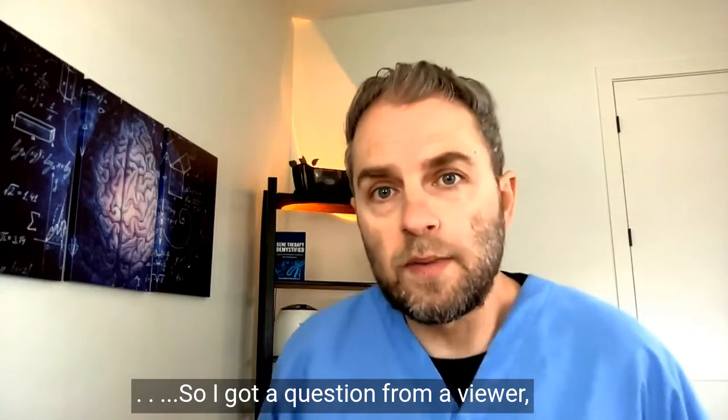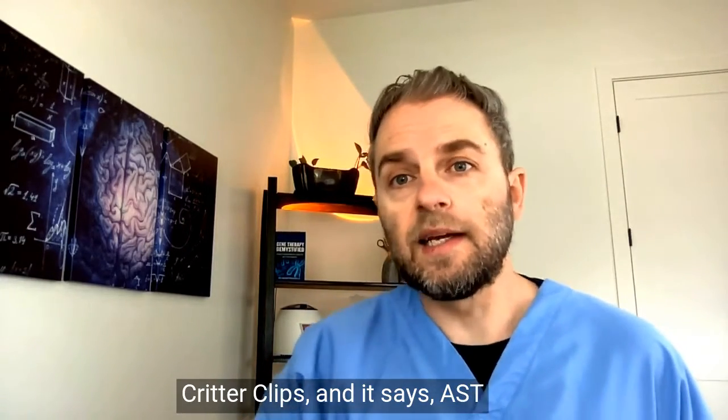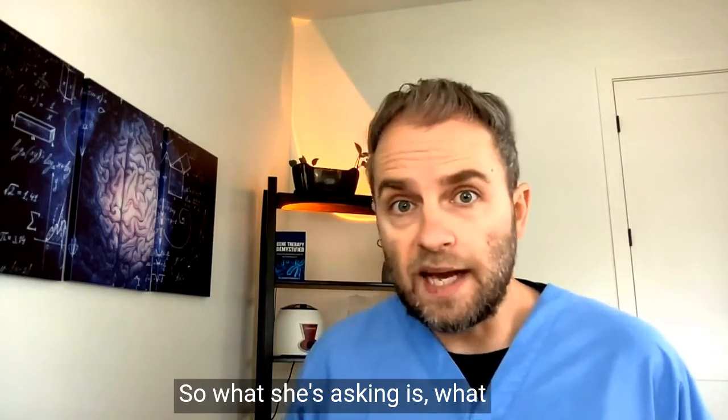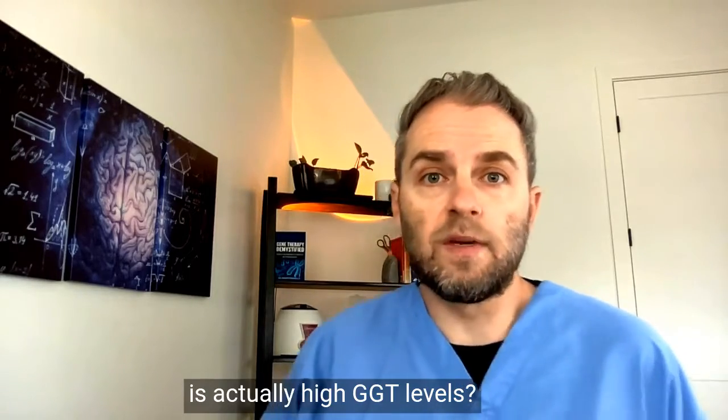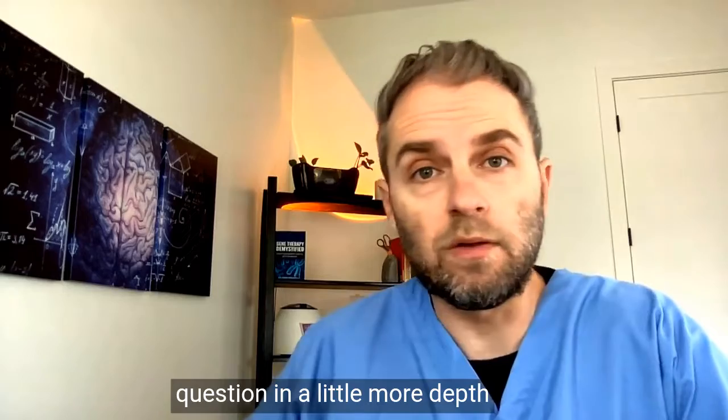I got a question from a viewer, Critter Clips, who says: the ALT and AST are okay, but my GGT is 186. What she's asking is: what is actually behind high GGT levels? I wanted to answer this question in a little more depth.